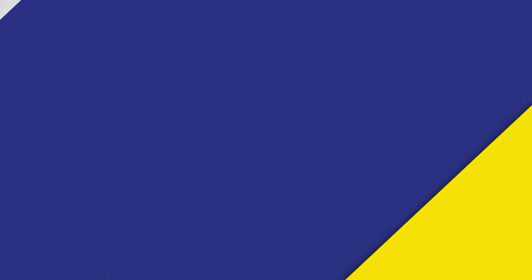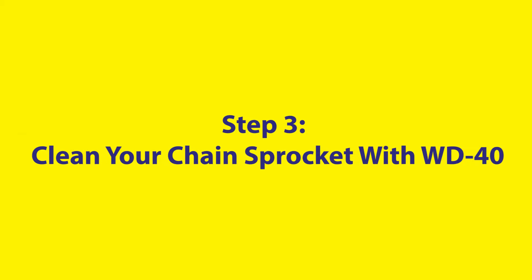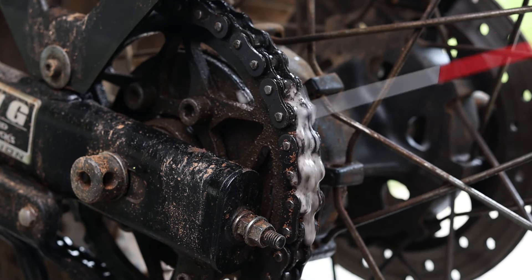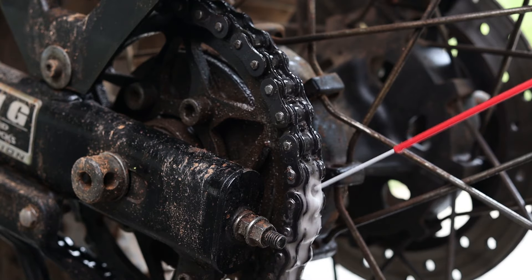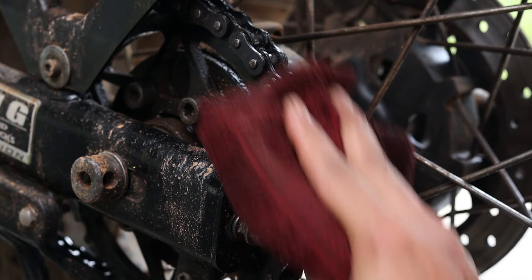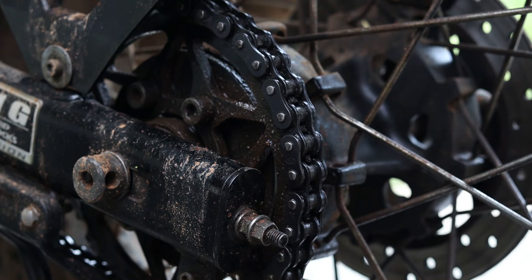Speaking of muddy roads, it's quite likely for muddy slush to interfere with your bike's chain. Give your can of WD-40 a good shake, spray it on the stuck part of your chain and let it sit for 10 minutes. Once time's up, wipe off and your chain will be good as new.